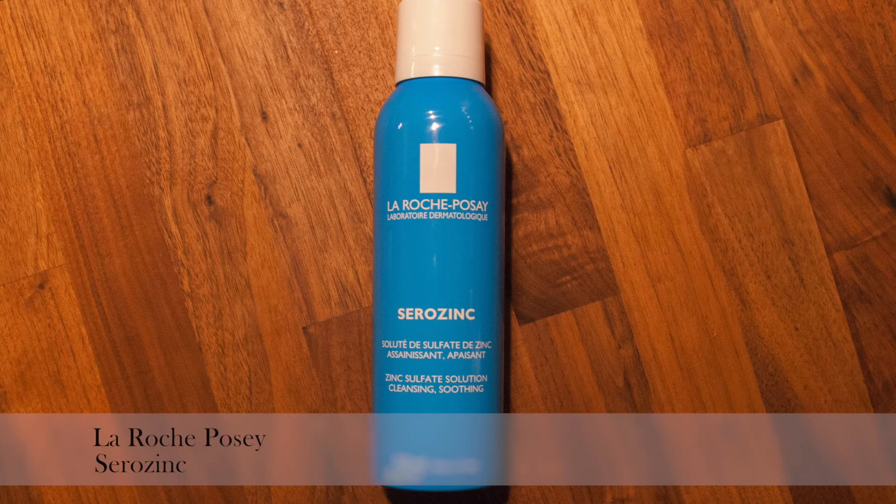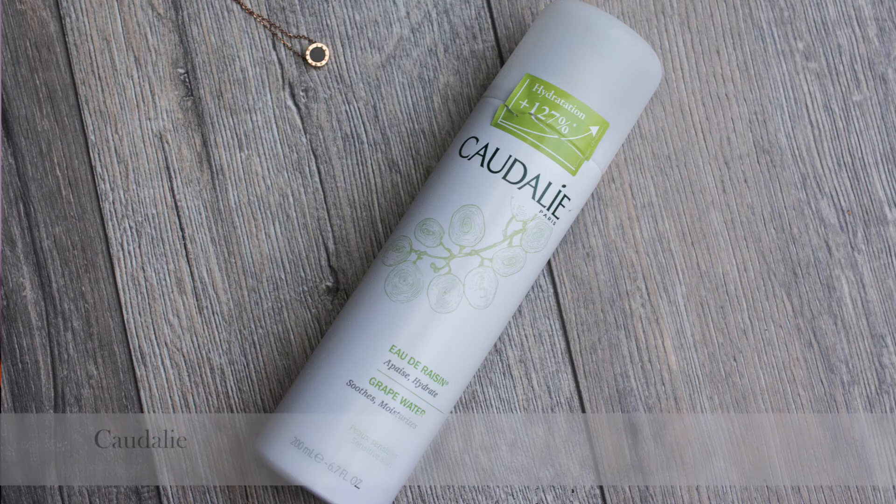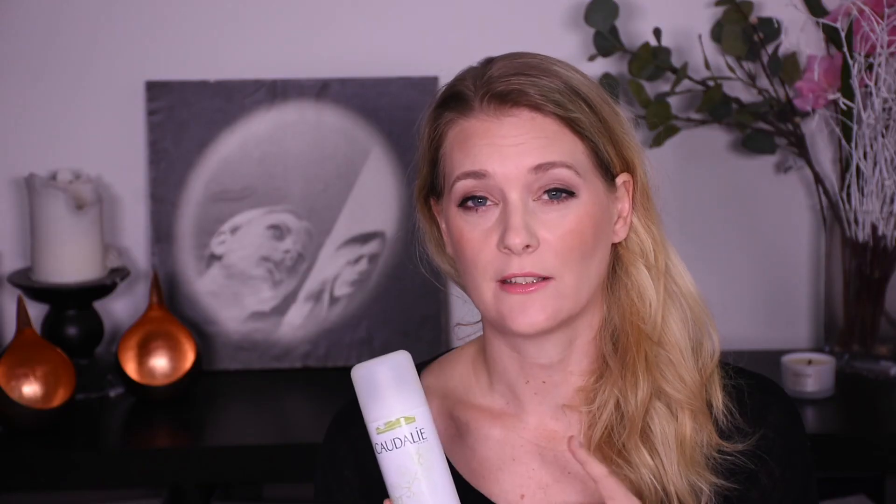Then two face mists. I've been really enjoying face mists lately. First, La Roche-Posay Serozinc — great for controlling oil and anti-inflammatory, so a staple in my routine. Will repurchase, have repurchased. Then Caudalie Grape Water — soothing and moisturizing, packed with antioxidants, very fine mist. I'm going to repurchase. No alcohol, no fragrance in both of them, so great even for sensitive skin.